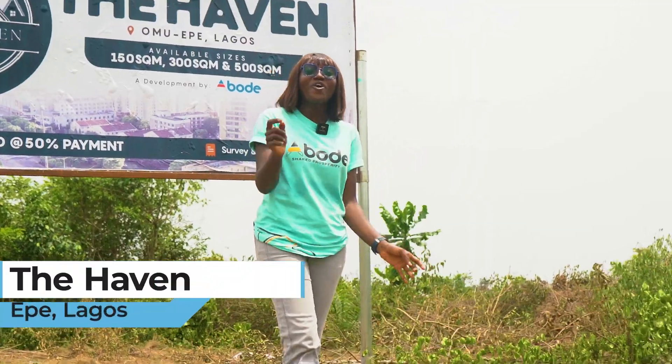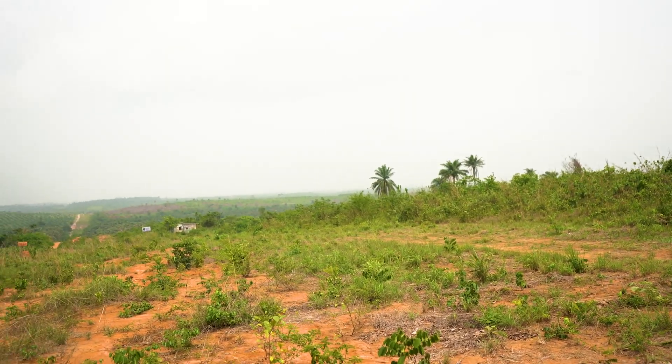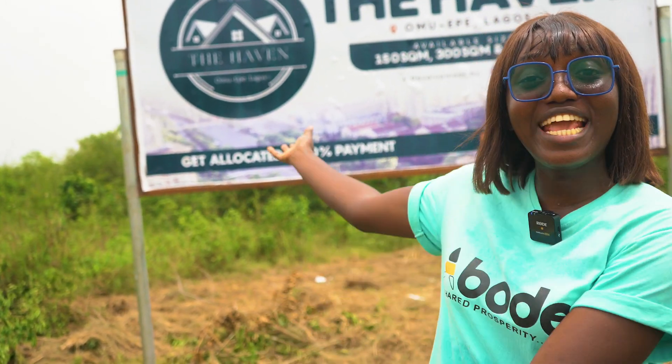Hi there! Are you looking for a sustainable, profitable and secured real estate asset that has potential for capital appreciation and close to major developments? Look no further. Welcome to The Avine.